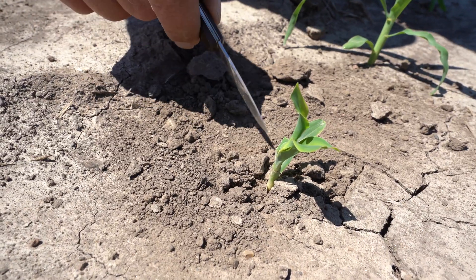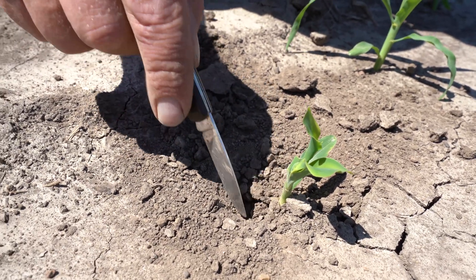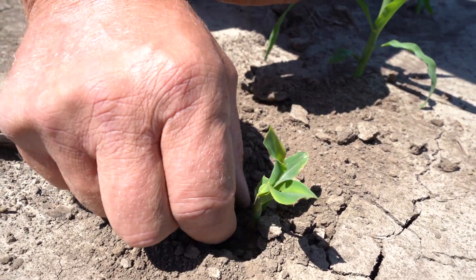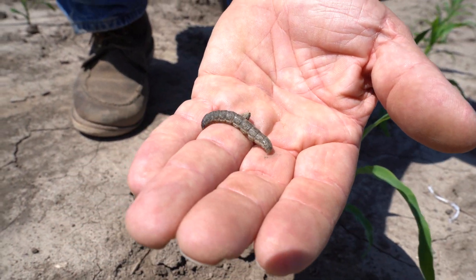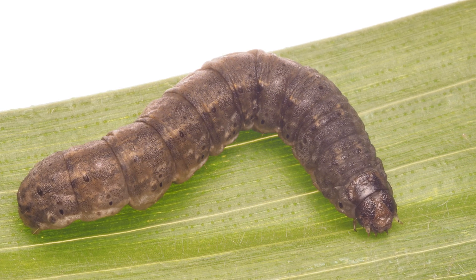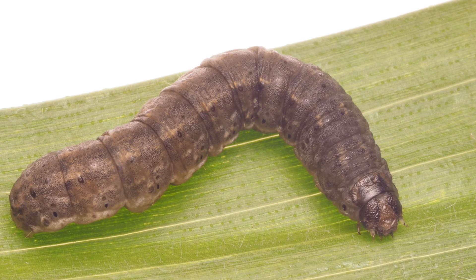So dig around within two inches of a damaged plant looking for the black cutworm. You won't find them around every plant, but here we did find one. The immature stage at best is kind of a grayish color, light gray to dark gray, maybe sometimes black. But I look at both finding the worms and the type of damage that they cause before I say it's black cutworm damage in a field.